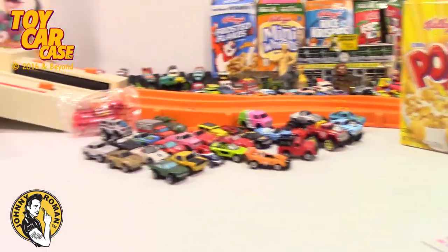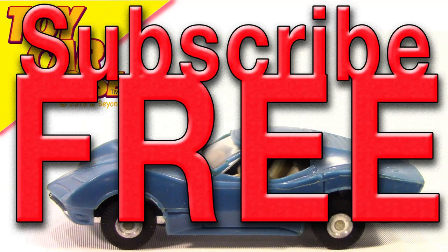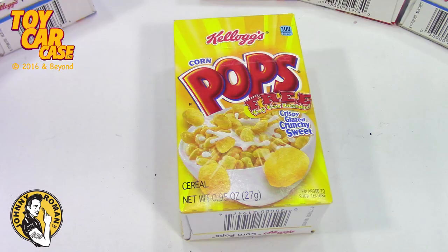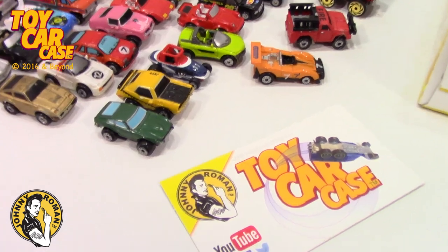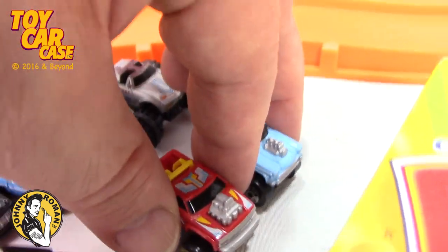We still have plenty of boxes to go, but some of these are gonna race - what do you say? Let's race them! All you have to do is subscribe, relive those childhood memories. Check out the Toy Car Case YouTube channel and subscribe. Look at all these cool cars that came in this free toy car inside Corn Pops box - let's race these guys and see what happens! Totally fun, totally rocking. This guy went fine, this guy busted up and cracked - oh, these donkers are really good ones.